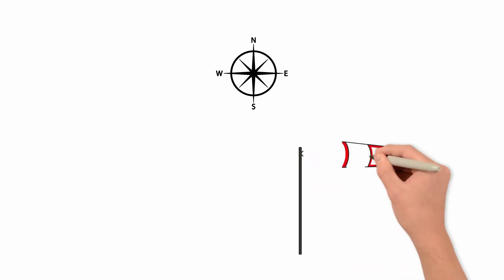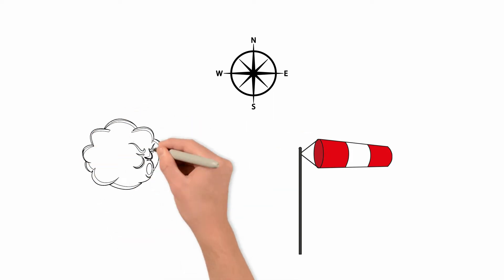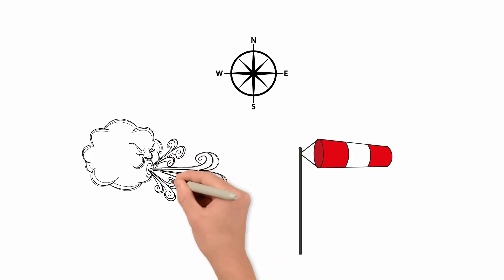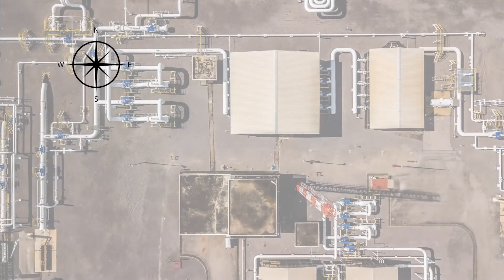The flags and windsocks will point in the opposite direction from which the wind is originating. For example, the windsock shown here is pointing to the east, so we know that the wind is blowing from the west. Wind direction is reported by the direction from which it originates.